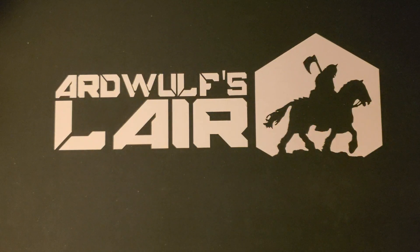Hey folks, it's ArdWolf. We have another Inside the Box special today. This is a buddy Inside the Box.